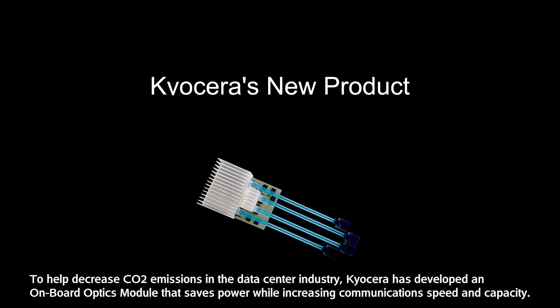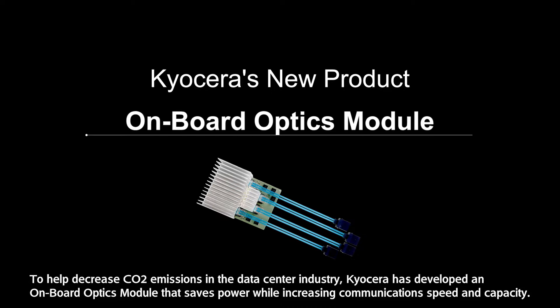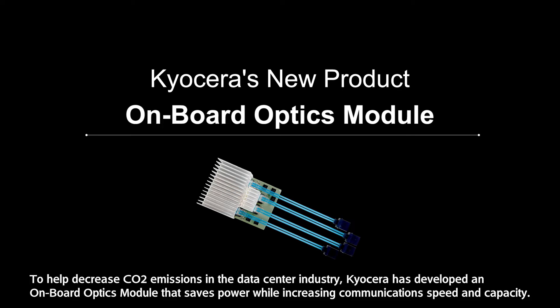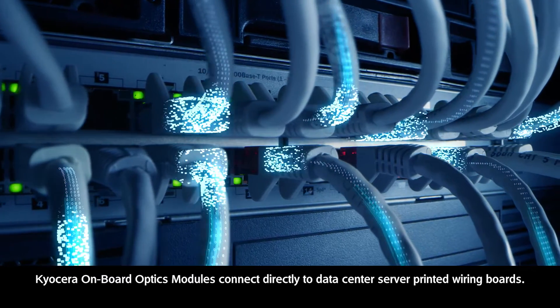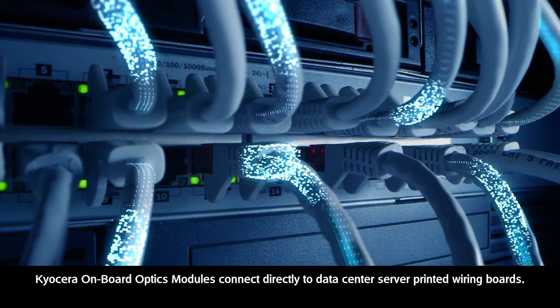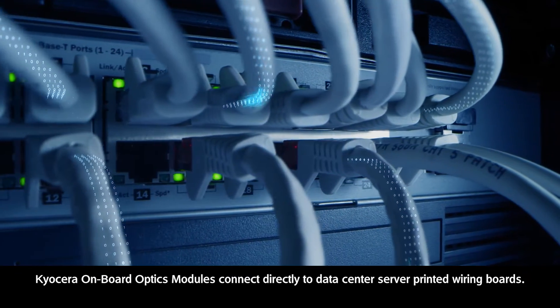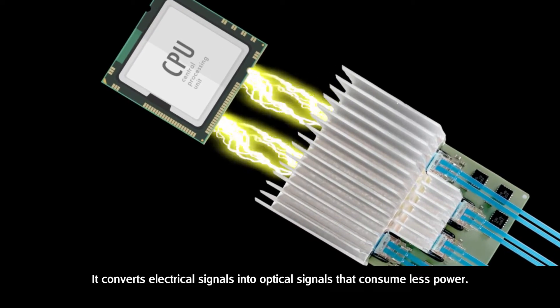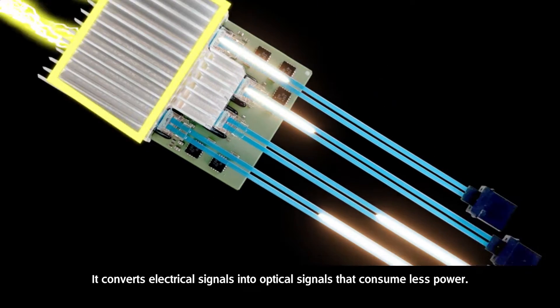To help decrease CO2 emissions in the data center industry, Kyocera has developed an onboard optics module that saves power while increasing communications speed and capacity. Kyocera onboard optics modules connect directly to data center server printed wiring boards, and convert electrical signals into optical signals that consume less power.